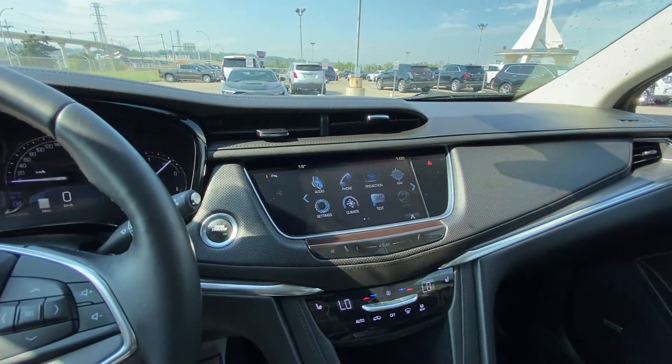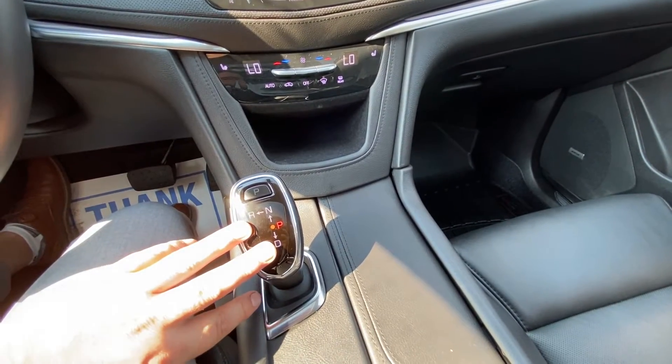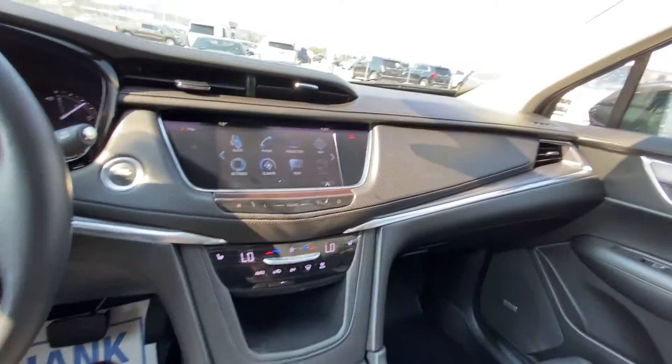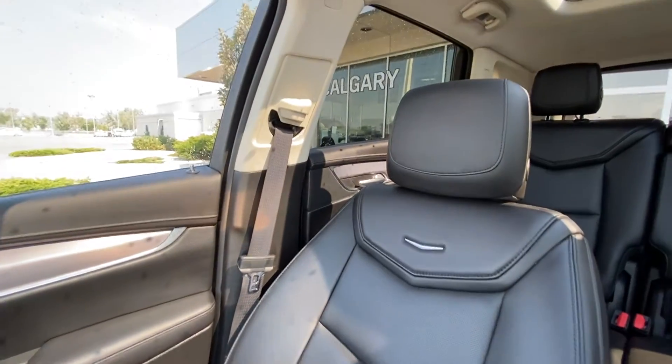Push-button ignition, a nice large 8-inch touchscreen with navigation, dual-zone climate control with heated seats, our gear selector in the center, traction control and mode selection for your all-wheel drive system. The vehicle has the all-black interior with Bose audio and leather-heated seating up front.